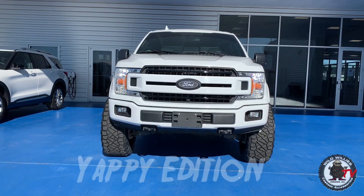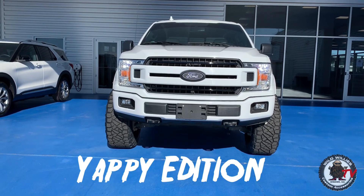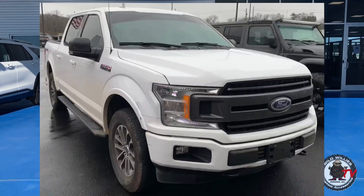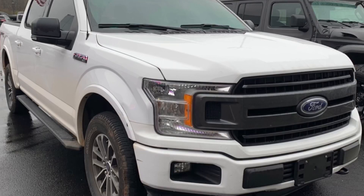Neil Shepard here with Will Aikens. You know Tristan, aka yappy on YouTube — we've been doing a custom build for him. He's about to be here and we're so excited. I want to show you guys what all we did before he gets here. So here we go — Ford F-150 Oxford White XLT.